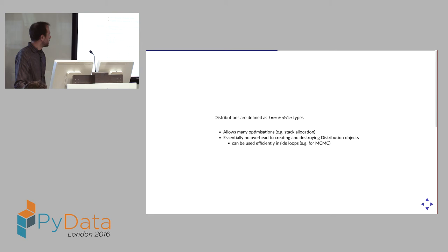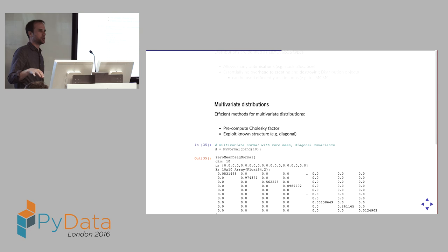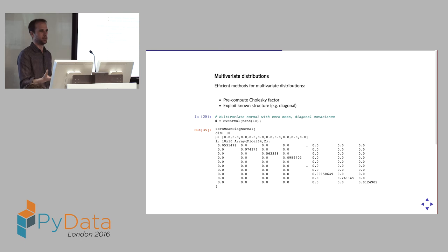There are similar things for multivariate distributions. For example, in the sampling distribution we can do the most efficient thing depending on the matrix — precompute Cholesky factors, or exploit diagonal structure. If you pass in just a single vector, it knows it's a zero-mean diagonal normal, so it can do the fast things right there.